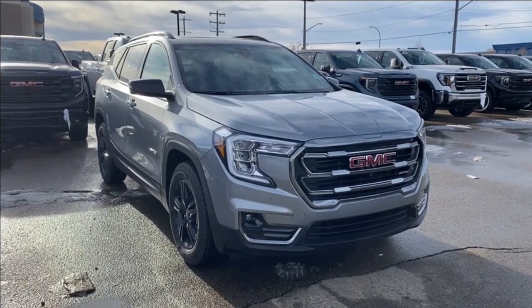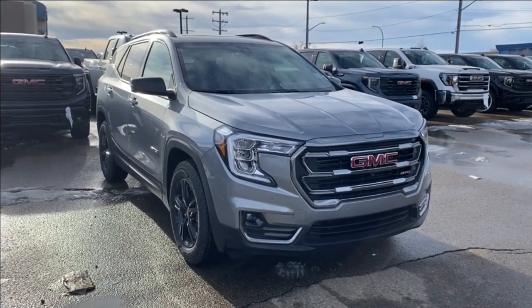Welcome to Wolf GMC Buick. Today we're going to be taking a look at a new 2024 GMC Terrain AT4.